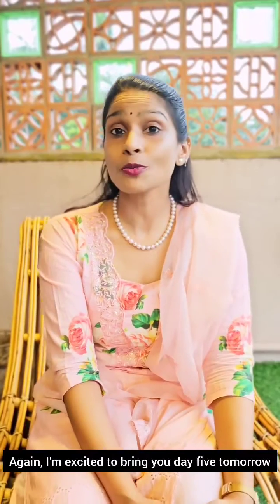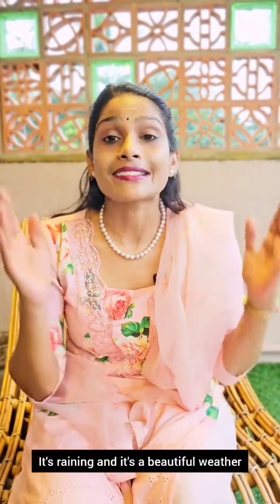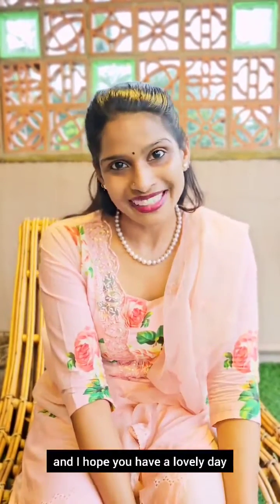I'm excited to bring you day five tomorrow because we're going to be discussing something different from the future. I hope you have a happy Thursday — it's raining and it's beautiful weather. Have a lovely day. Bye.